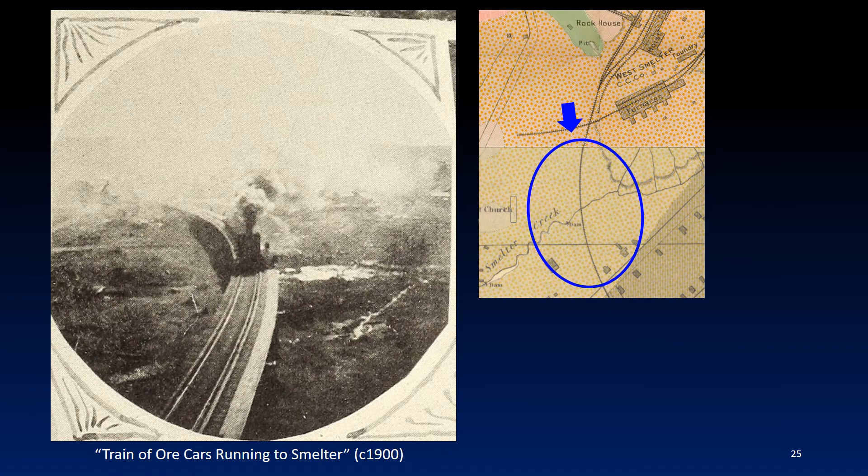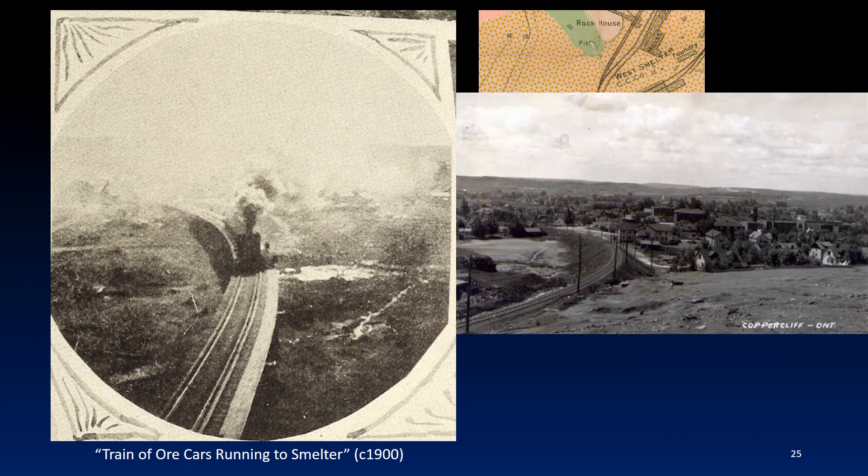This picture was likely taken from the high trestle, looking south towards the town of Coppercliffe. At the time, the No. 1 and No. 2 Roast Yards were located south of the West Smelter. The No. 3 Roast Yard, located north of the West Smelter, only began roasting ore in 1901. According to reference number 13, the timber rail trestle was filled in with rock removed when excavations were blasted to prepare the site for the, quote, present-day smelter, unquote. A later view of the same track is shown on the right.